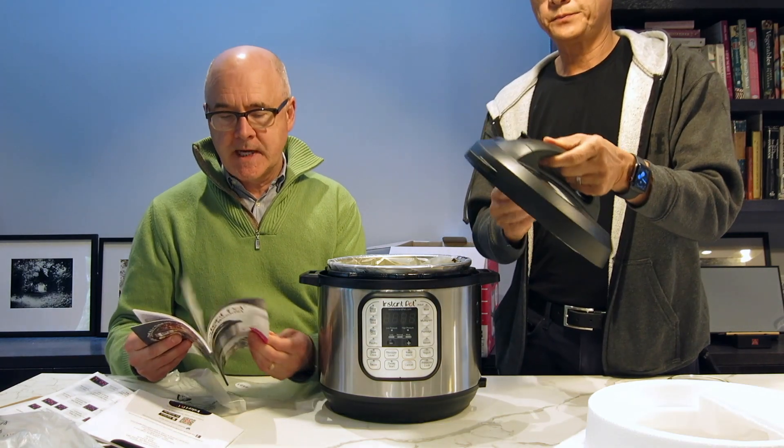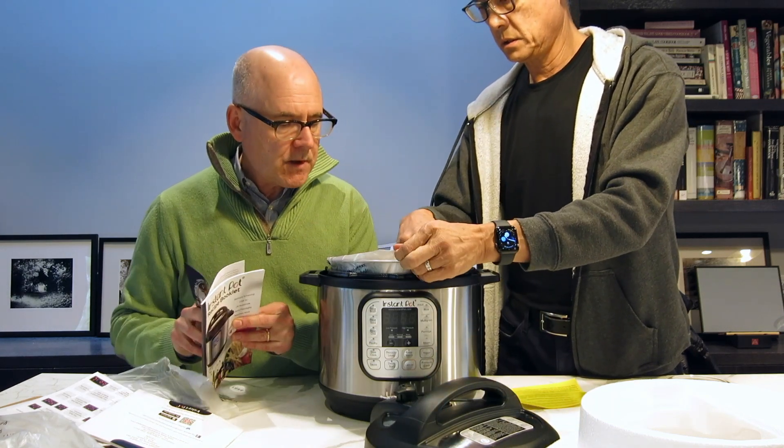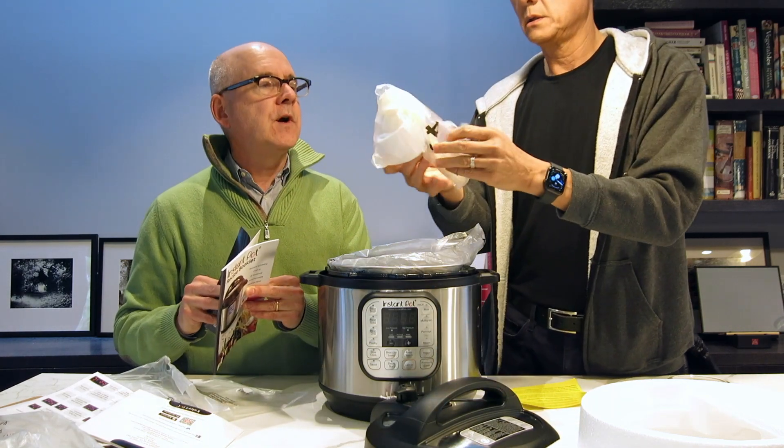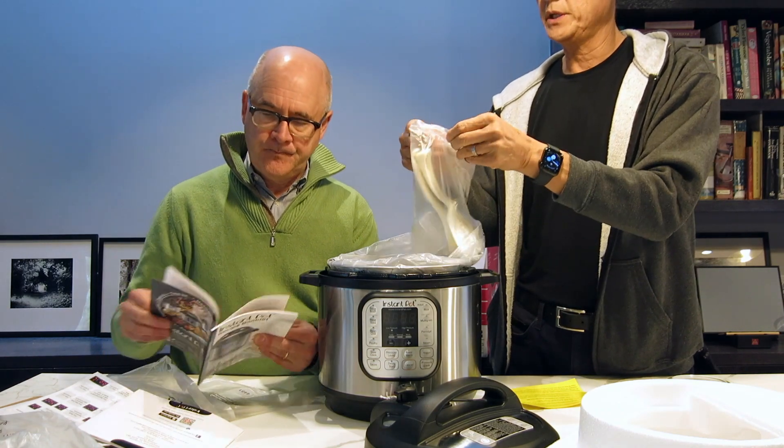If it's a pressure cooker it's got to have a super tight seal. It looks like there are a few things inside — it looks like a mixing spoon.